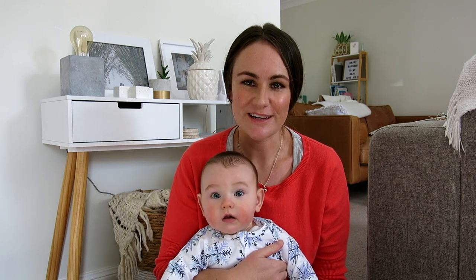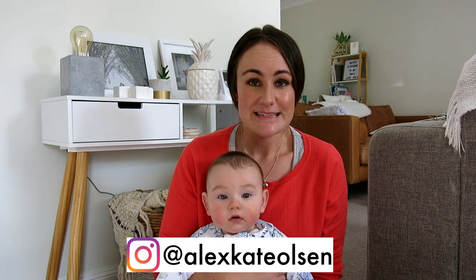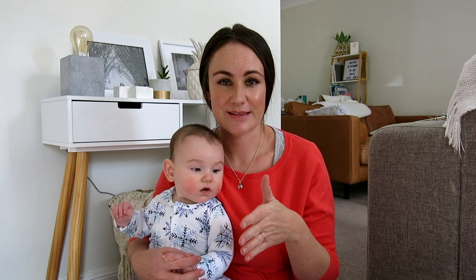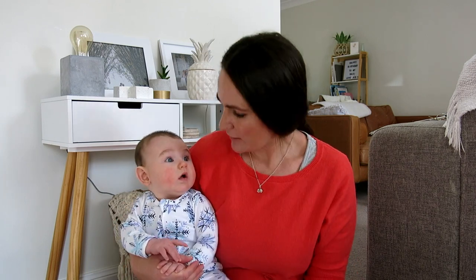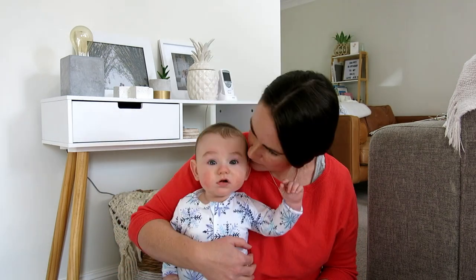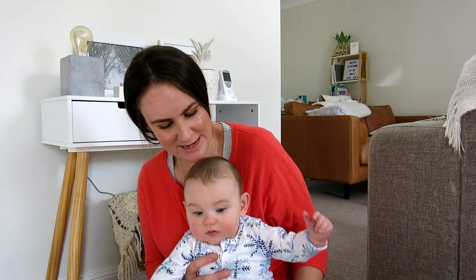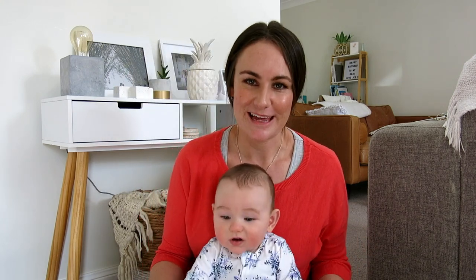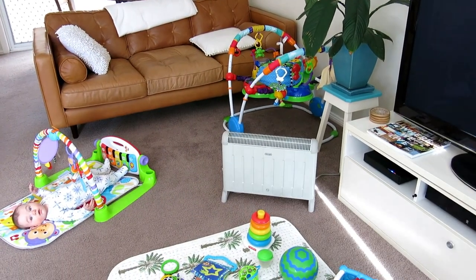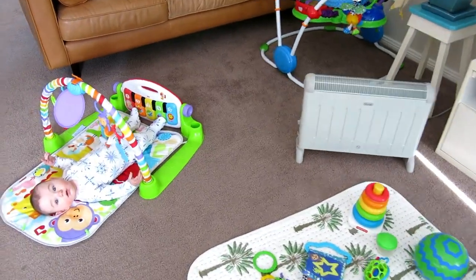Hi everyone, welcome to the video. My name is Alex, I'm a new mum. This is my nearly six-month-old baby Jed. Because Jed is nearly six months old, I thought it would be the perfect time to do a three-to-six month old essentials video. Just as a little intro, if you haven't been to this channel before, I've just started the channel recently.